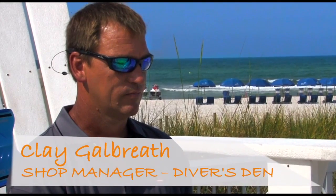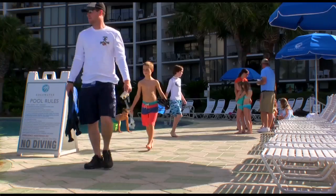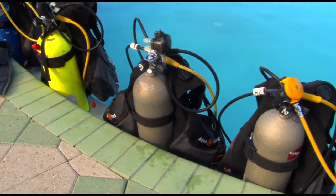Tell me about the scuba class you're offering to the Adventure Zone guests. We are offering people a chance to get in the pool and use scuba gear to see what it's like to actually start to dive.